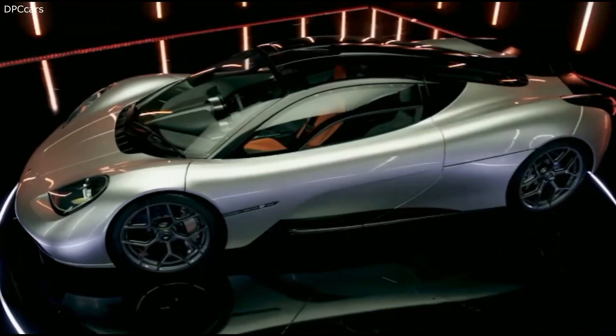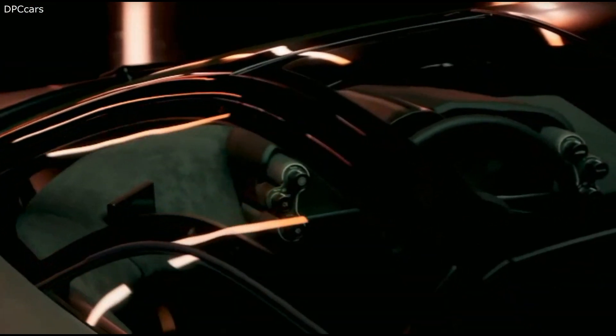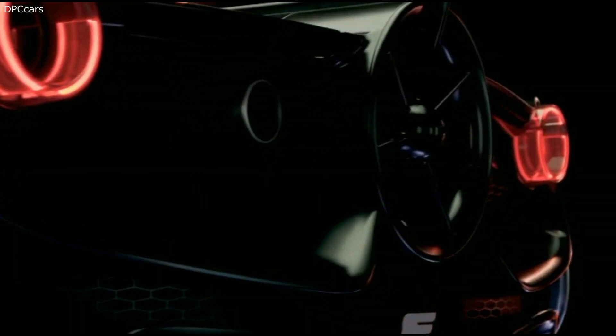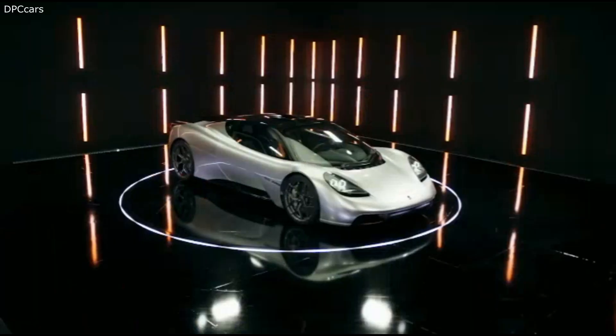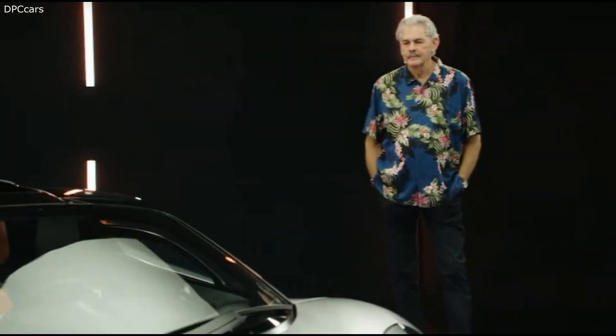The car will be only 2.36 inches longer and 1.18 inches wider than its source of inspiration, the iconic McLaren F1. The design was obviously taken after the McLaren F1, which is hardly a surprise, considering the T50 has been noted as being the spiritual successor of the fastest naturally aspirated car ever made.